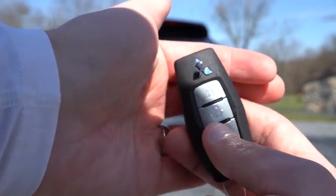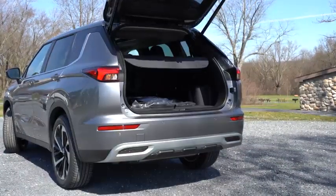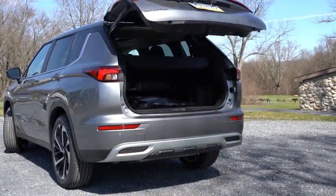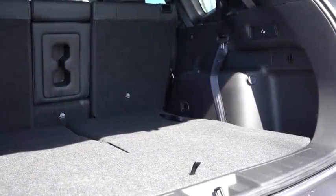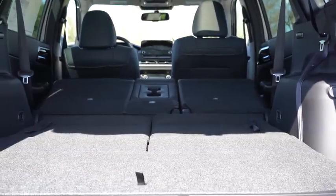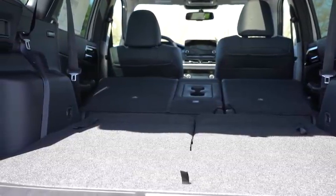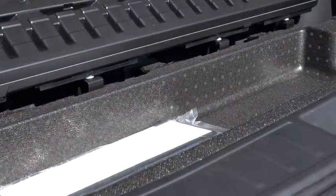Back around the rear of the Outlander: the rear liftgate is a hands-free power liftgate for the SE trim level and up. There's a button on the key fob, a button on the liftgate itself, and a button by the driver's side left knee. Cargo capacity comes in at 11.7 cubic feet behind the third row, 33.5 cubic feet behind the second row, and 79.7 cubic feet with all rows folded — pretty impressive. There's cargo lighting, a 12-volt power outlet, a cargo cover, grocery bag hooks, tie-down anchors, and a little in-floor storage.